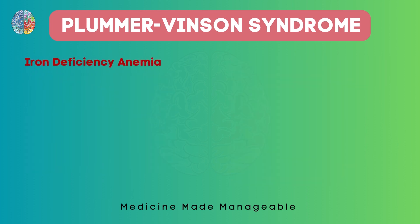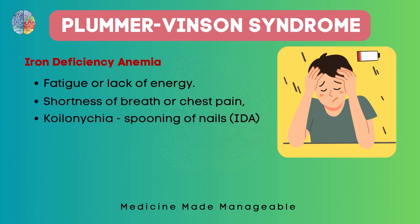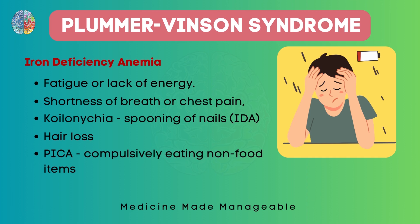Finally, iron deficiency anemia. There is a dedicated video on this topic which I highly recommend. In short, the clinical features include fatigue or lack of energy, shortness of breath or chest pain, koilonychia (spooning of the nails), hair loss, and pica — a condition where a person compulsively eats non-food items like chalk or mud.